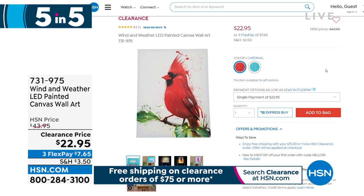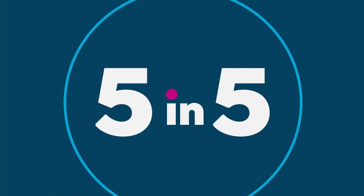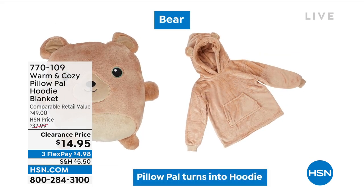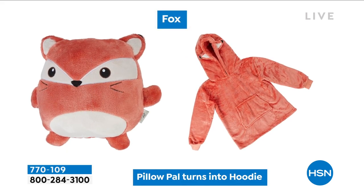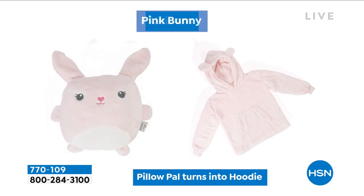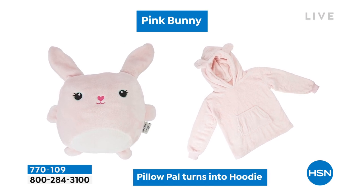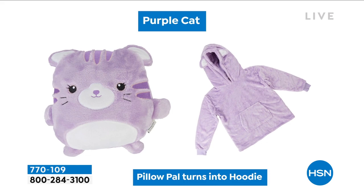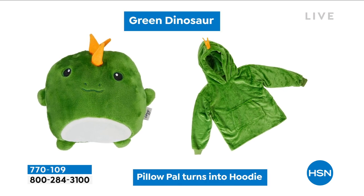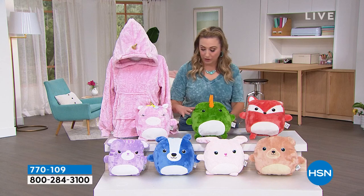That is the end of the five and five. Now we're going to jump into our next item — this is so incredibly cute. This is the Warm & Cozy Pillow Pal Hoodie & Blanket. Customer pick, 4.7 out of five stars. I've got it in the purple cat and the little green dinosaur. It looks like a little pillow with a zipper in the back. Maybe you're giving this to your grandchild who loves dinosaurs — a cute little pillow that they can cuddle and snuggle up with at night.